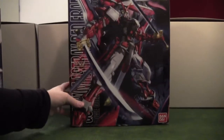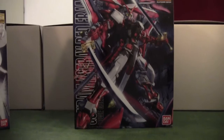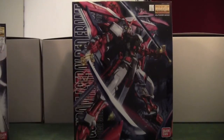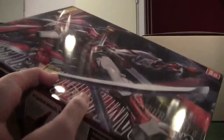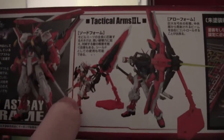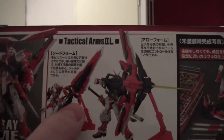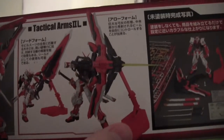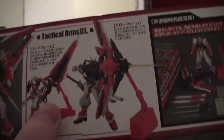The second thing I got myself for Christmas is the Master Grade Red Frame Astray. I really like the big katanas it has, and you get a really huge sword with it. It's I think as big as the Gundam itself, and it can transform into a bow.